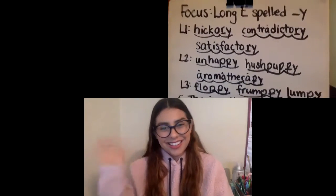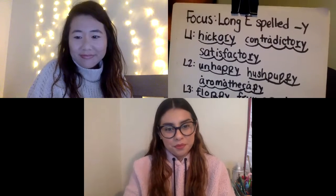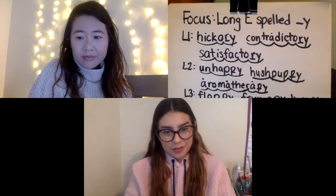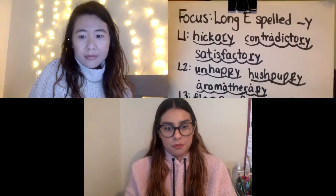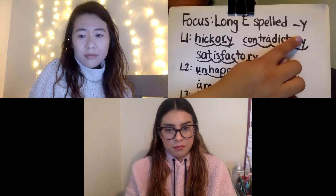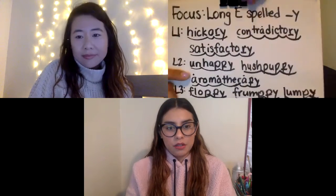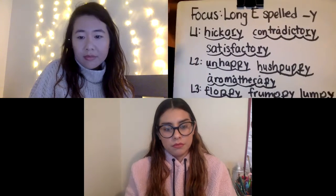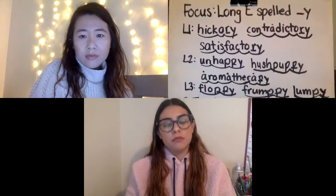Hi, everyone. Welcome back to another phonics lesson. This is the last time you're seeing the focus being long E spelled blank Y. So every time that you have more than two syllables and an N-Y, for the most part, it's going to say E. I have to preface that because as you go into third grade, you're going to learn about prefixes that will help keep the Y saying I in certain cases. All right, let's jump into this.